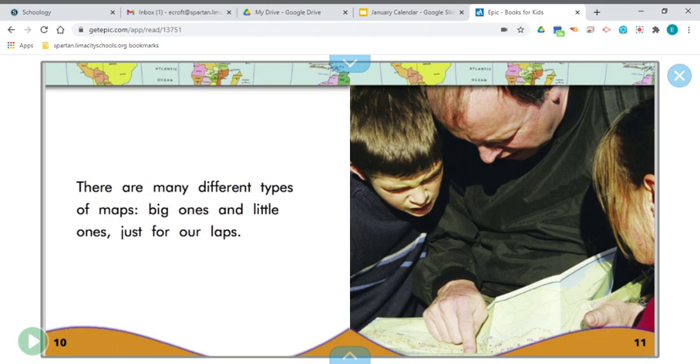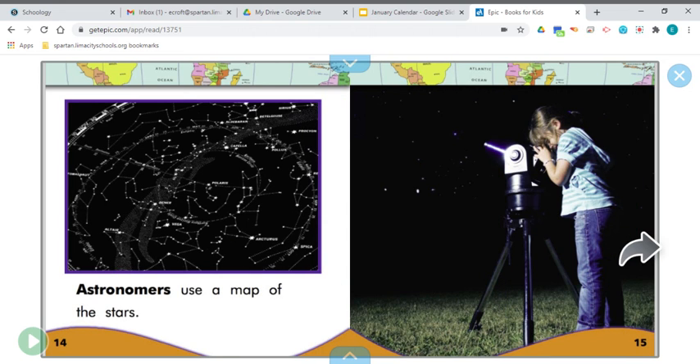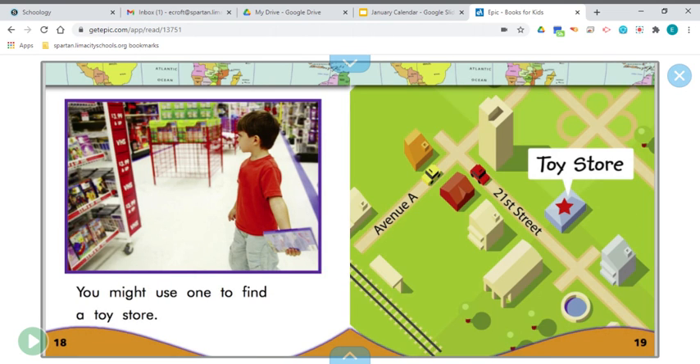There are many different types of maps — big ones and little ones just for our laps. Sometimes we use a map when we go on a trip to find our way. Street maps show us where to drive cars. Astronomers use a map of the stars — that's pretty cool, and it shows all the constellations like the Big Dipper, the Little Dipper, Ursa Major, Ursa Minor, and our North Star Polaris. Divers use maps to explore the ocean floor — maps have been made of what the ocean floor looks like, showing exactly what you would find if you drained the ocean. You might use one to find a toy store.